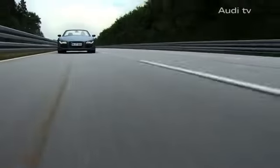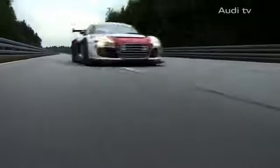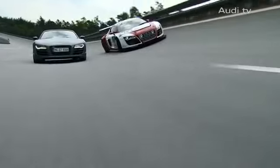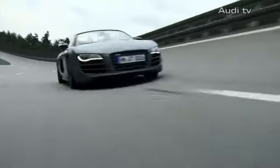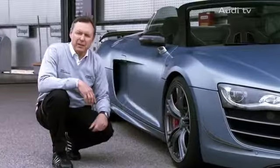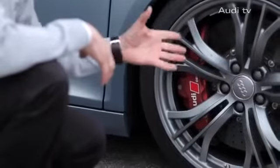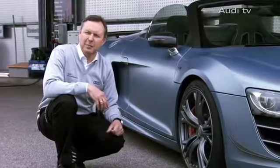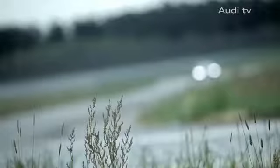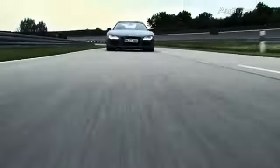The Audi R8 GT Spyder also excels in performance and dynamics. The small series car boasts 560 horsepower — the same as the Audi R8 LMS race car. The sport chassis puts the car closer to the road, complemented by special rims with a high-performance brake system. A very special feature is that the brake system is anodized red, which is lighter than conventional enameling because the color is actually integrated into the material.